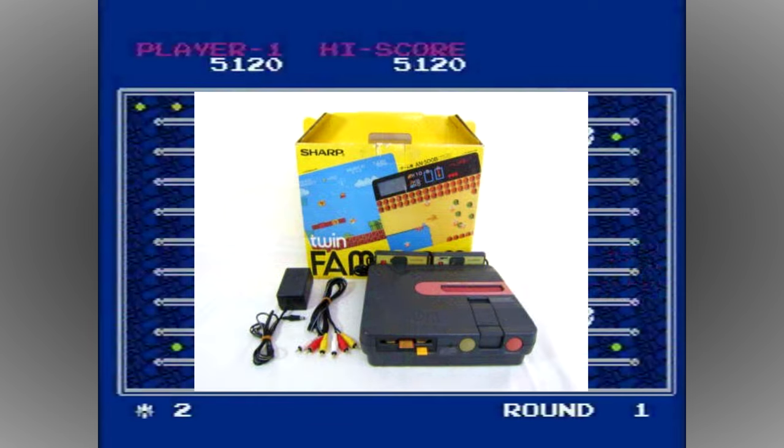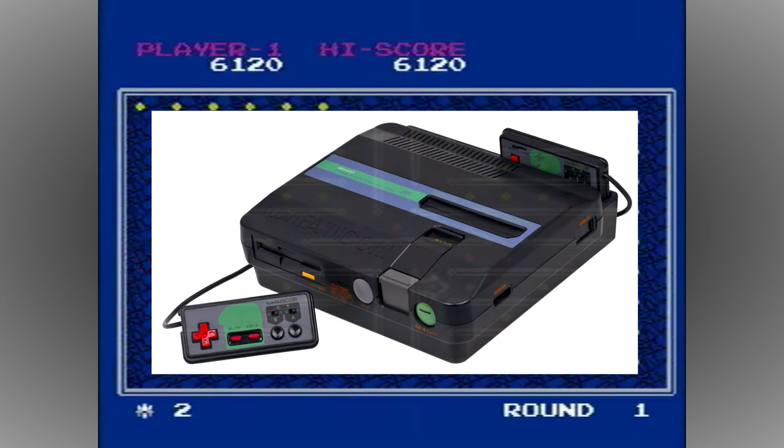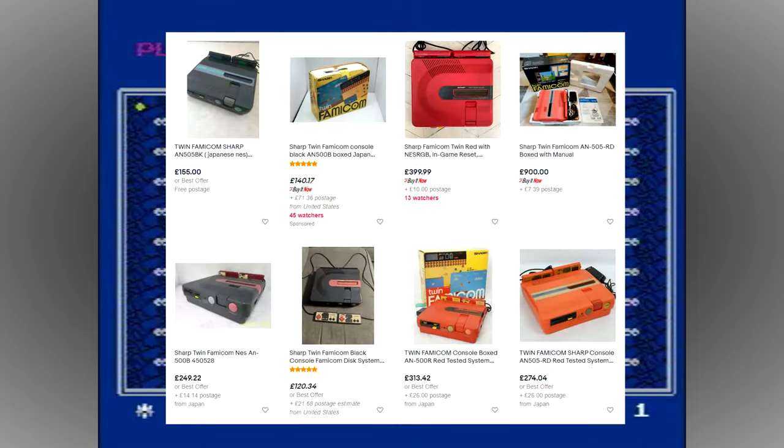Like Nintendo's disk system, the Sharp Twin Famicom was only ever released in Japan, with no Western NES version ever planned. It was only produced for two years, 1986 and 1987, before being discontinued completely. Due to the unit's high price, it never sold in large numbers and is now extremely rare and sought after by collectors.